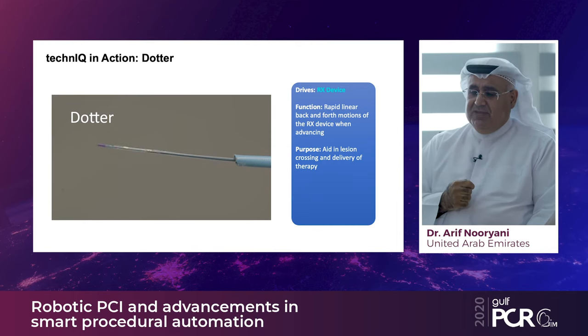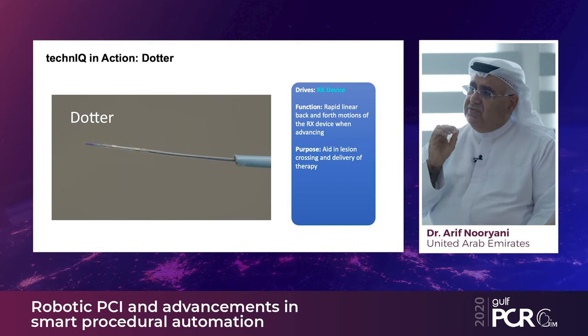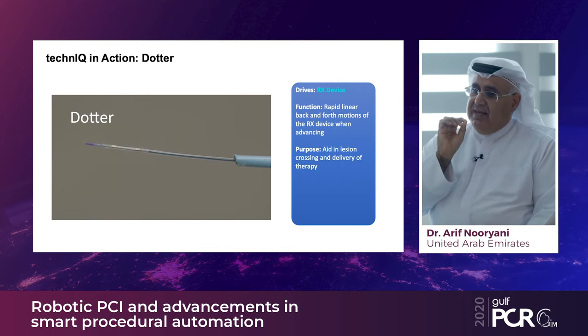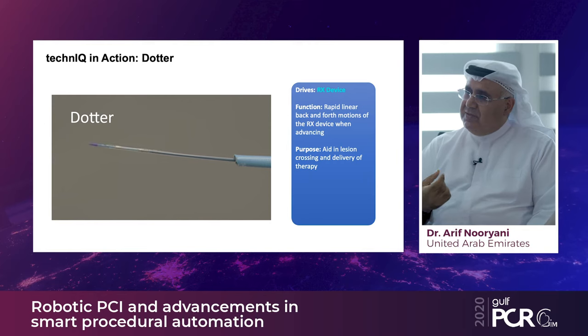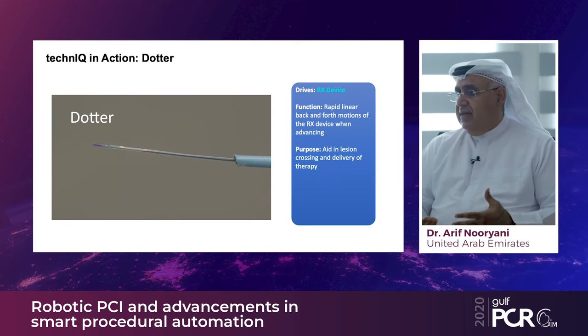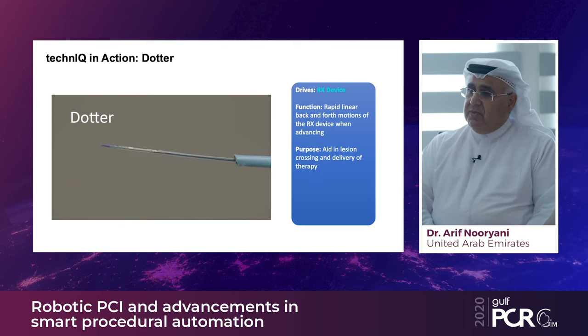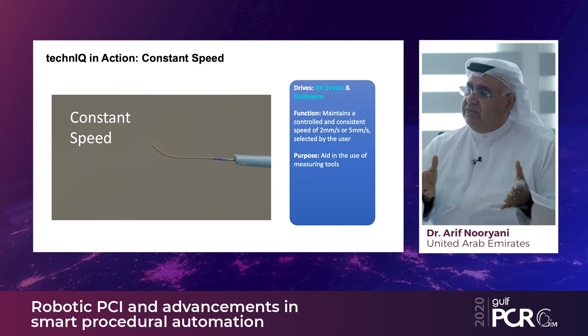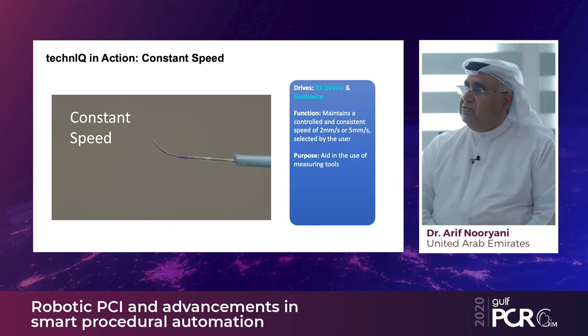The dottering technique involves advancing a device — whether a balloon, stent, or rapid exchange catheter — in a forward-and-backward motion to overcome small calcium protrusions or resistance without needing to escalate to a hybrid procedure. The fourth technique is constant speed wire pullback, moving the wire at a fixed speed of two or five millimeters per second, which is very useful for FFR measurements and potentially for imaging devices in the future.